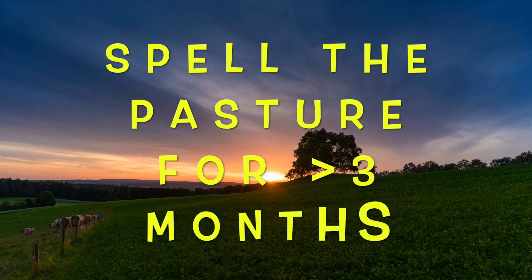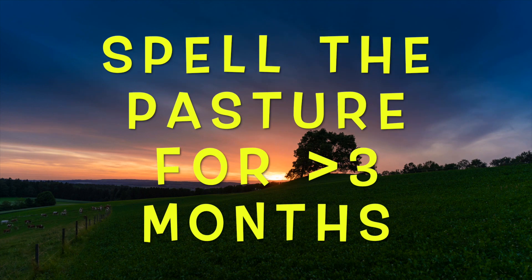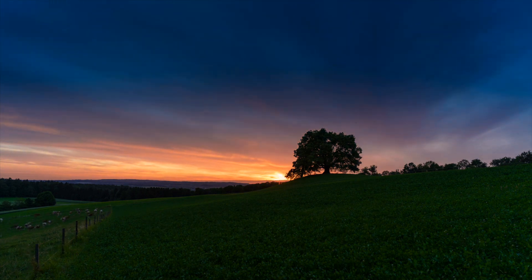If possible, try to spell your pasture — that just means resting it. Rest a paddock and keep the flock off it for more than three months. This is going to reduce the parasite load on the pasture. There are absolutely parasites that can hunker down and survive for a year or more, so the longer you can spell it the better. By spell, I mean spell it from that species.